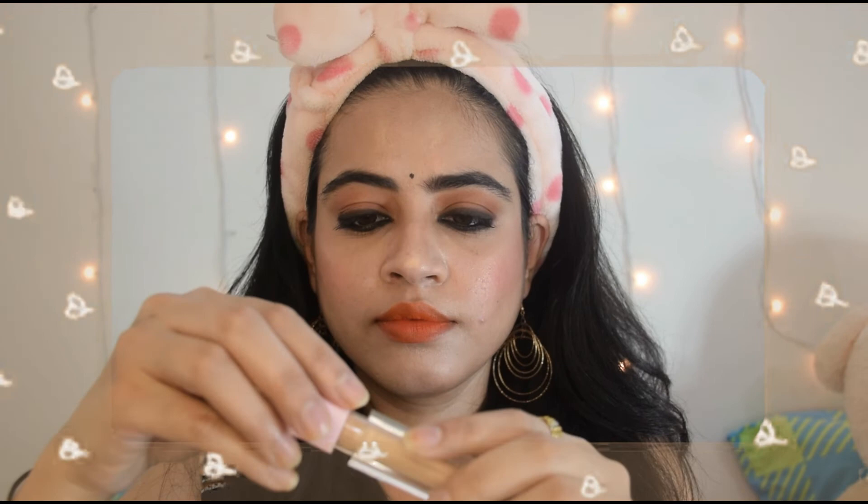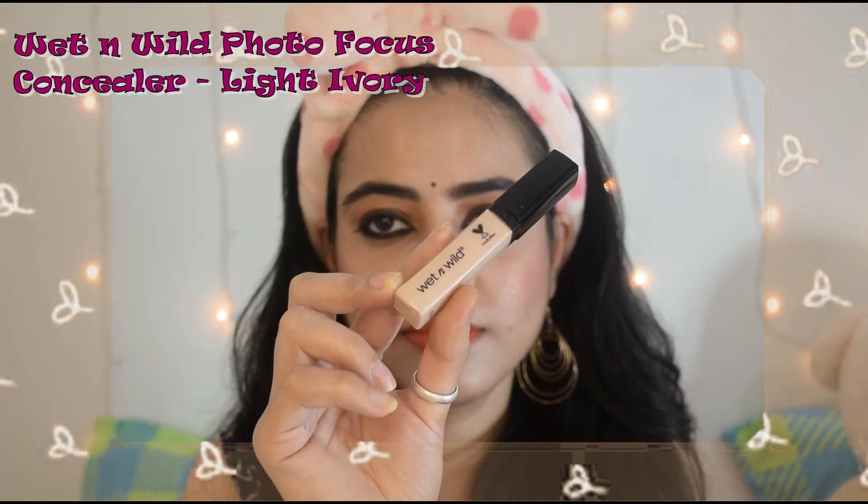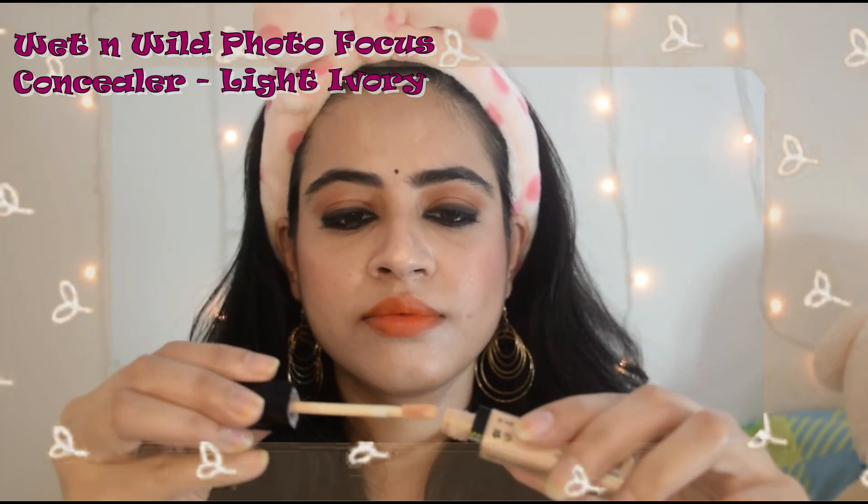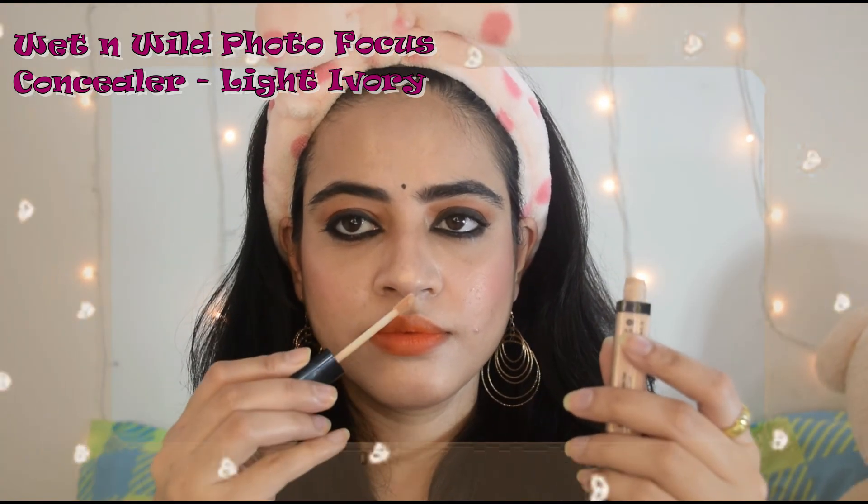This is my favourite but also my least favourite — it has a weird smell that I don't like, so that's why I use it a little bit less. And the 5th one is the Wet and Wild Photo Focus concealer.